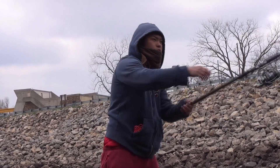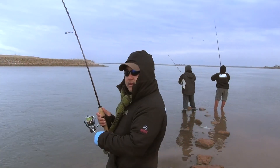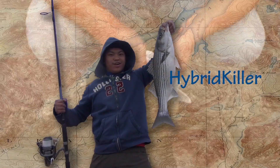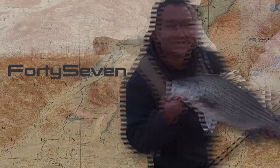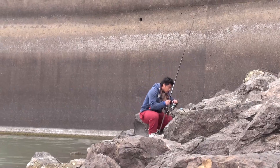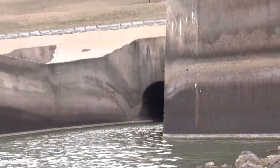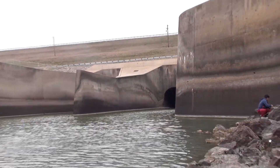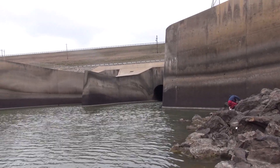Hybrid time! This is the guy that's doing the damage. Fishing at Oluca Dam. For those of you guys that don't know, we consider this our home base. We fish this place a lot.